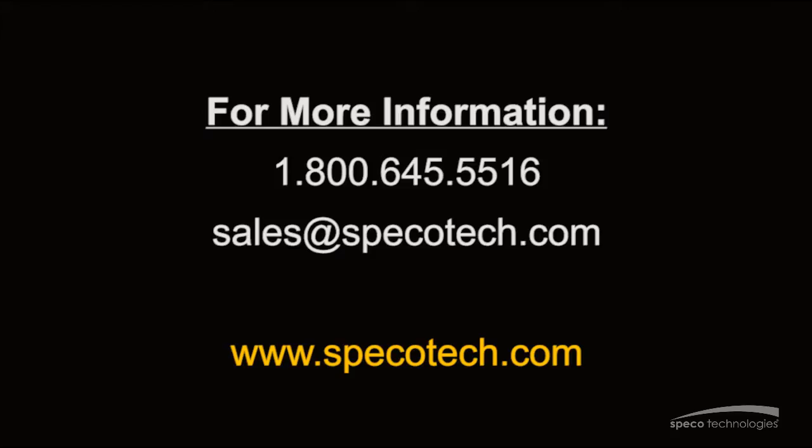If you would like more information on our intensifier series cameras, please call 1-800-645-5516 or email us at sales@speikotech.com.